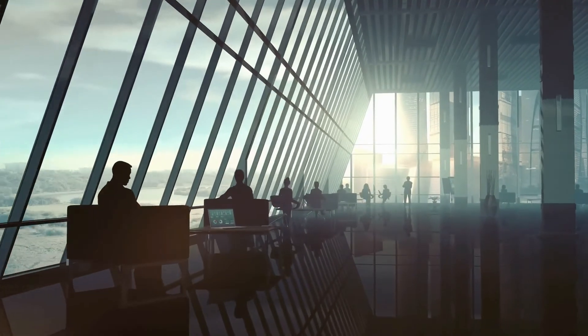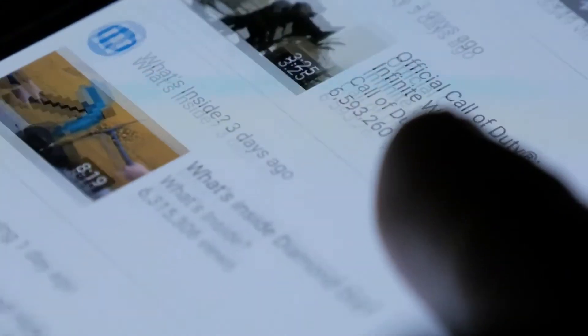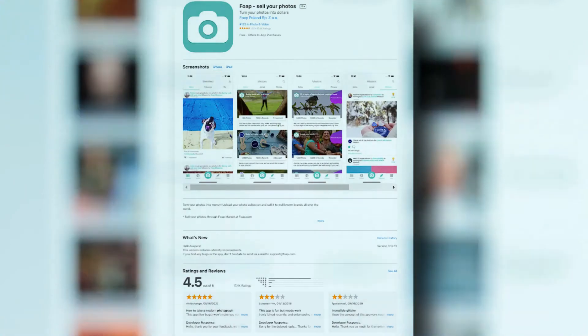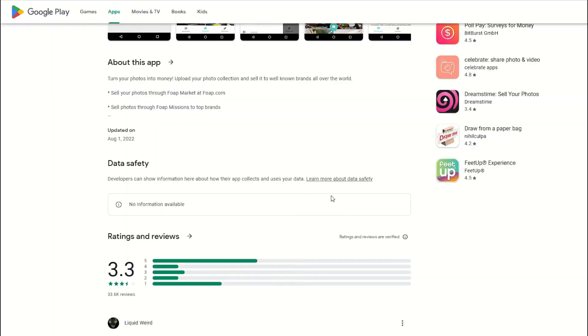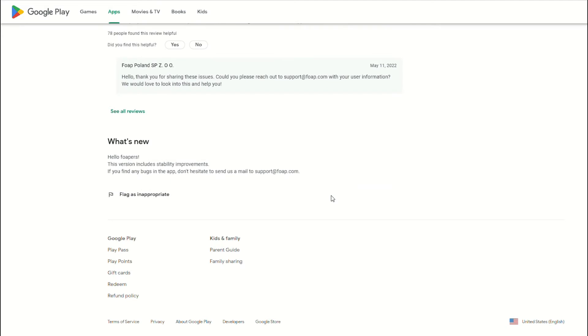There are also missions where brands and agencies will make specific requests for images, and recently those missions have expanded to include videos. The app is well-rated on both iTunes — 4.3 out of 5 — and on Google Play — 3.8 out of 5. One reviewer wrote: "I love this app. It's entertaining — a new place to share my photos and have the opportunity to earn money from them."